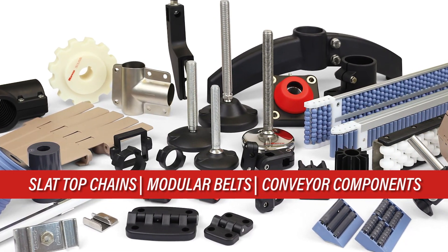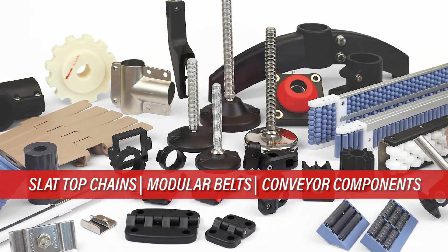Many of these chains and belts are in your standard LF plastic materials through polypropylene, including our new PFX material that you can find more information on on our website.